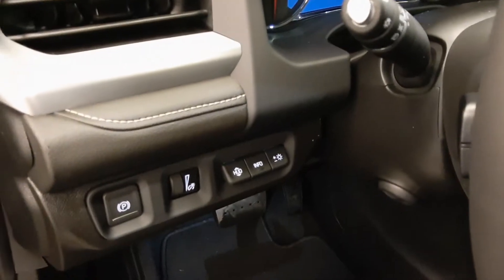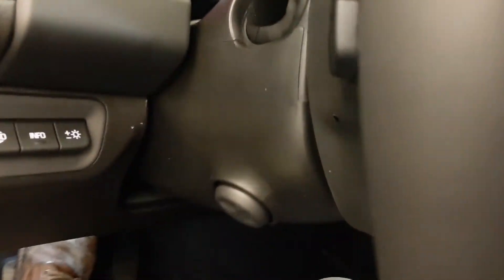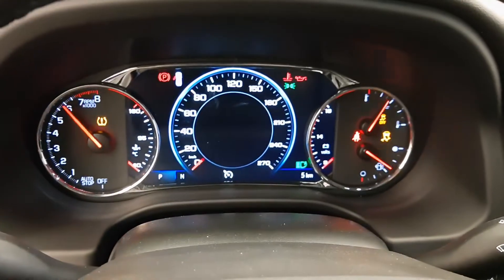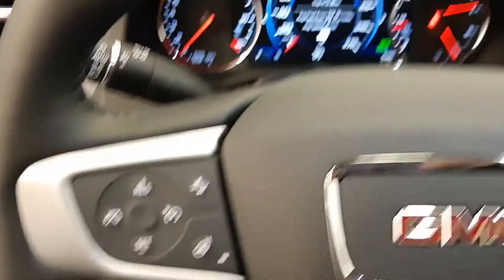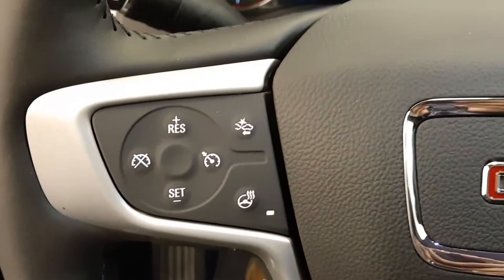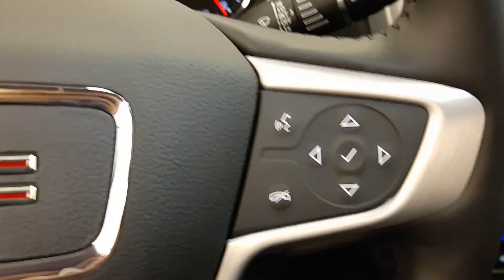We also have a sunroof, light controls, heads-up display, electronic park brake, power tilt and telescopic steering wheel, cruise control, forward collision detection, and heated steering wheel.